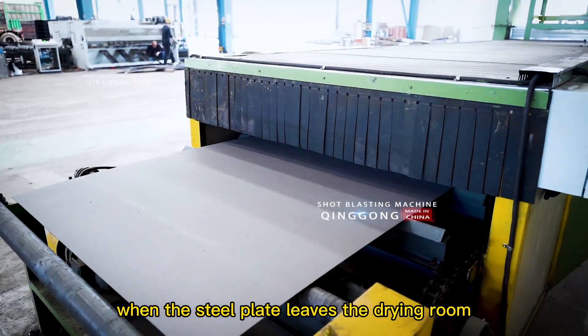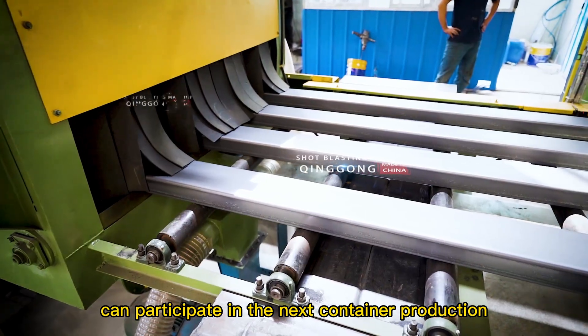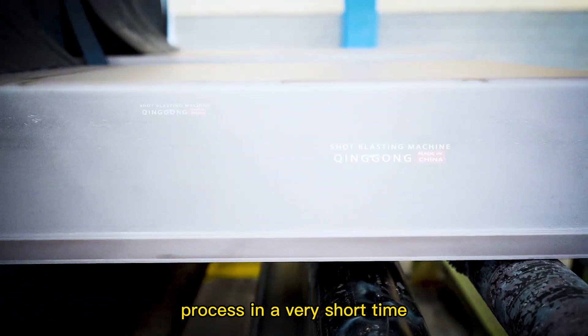When the steel plate leaves the drying room, the primer has been completely dried, so that the steel plate can participate in the next container production process in a very short time.